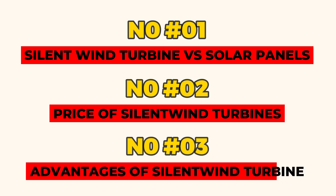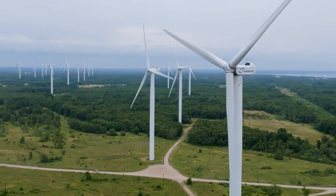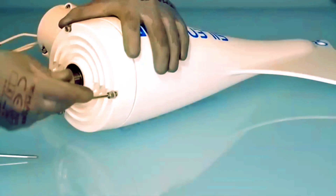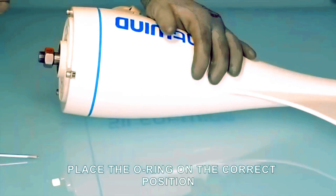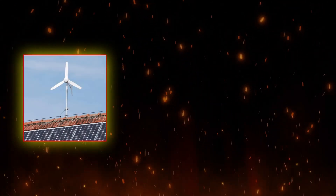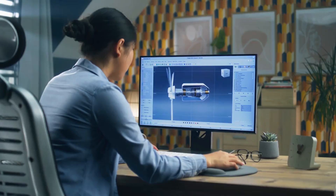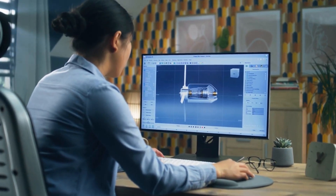Forget the image of noisy, towering windmills dominating the landscape. Silent Wind Pro is a breath of fresh air, literally and figuratively. This compact and quiet wind turbine is designed specifically for residential use, measuring up perfectly for rooftops, balconies, or even backyards. It integrates seamlessly with your home's aesthetics, and its sleek design ensures it won't be an eyesore, blending in with the existing structure.